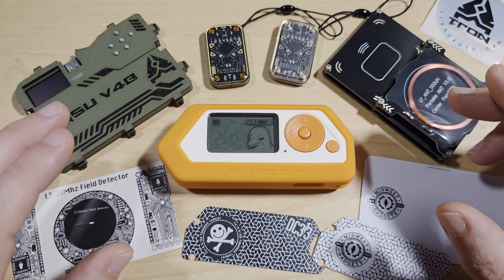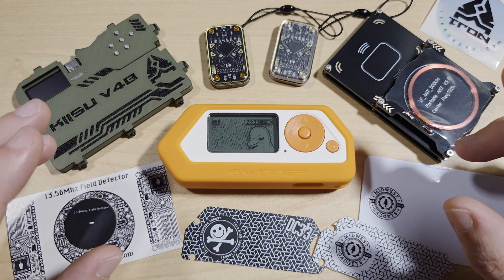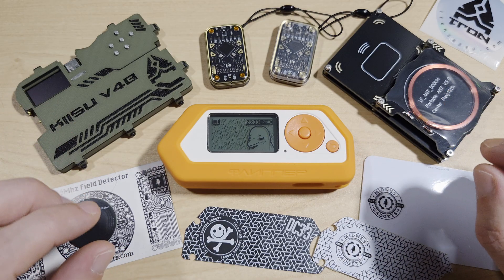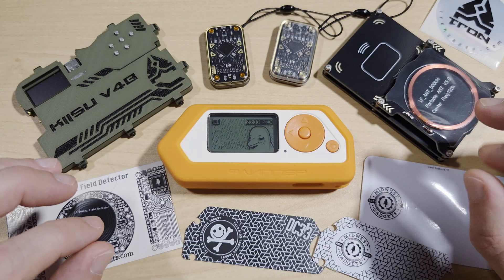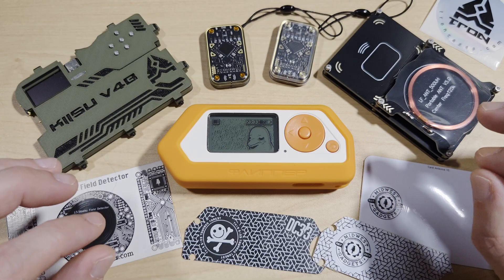So what is NFC? NFC, or near field communication, is a subset of high frequency RFID. It operates at 13.56 MHz, but only within a few centimeters. Unlike RFID, NFC supports two-way communication, allowing devices to exchange data securely.